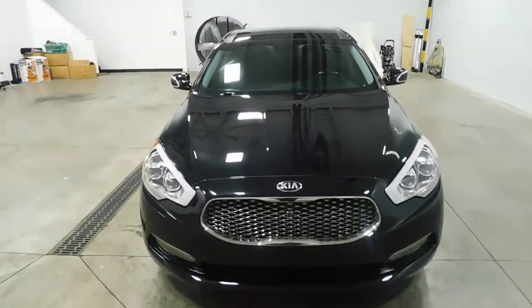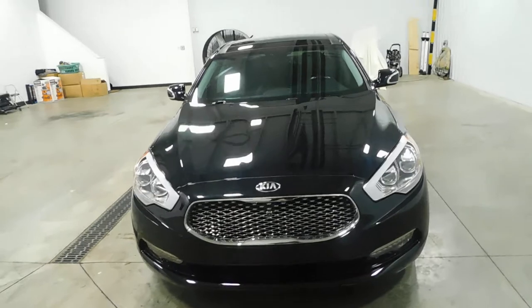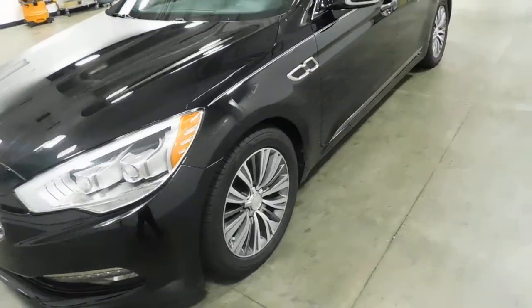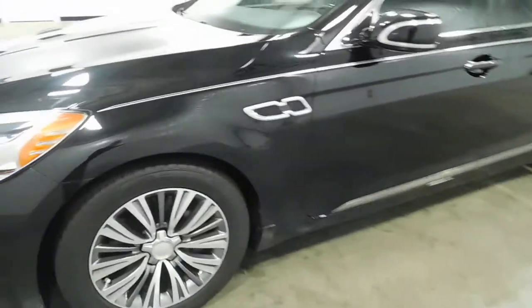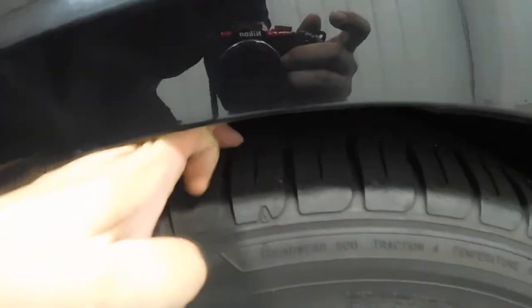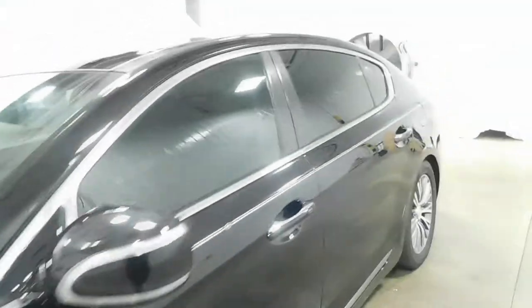As I back out, see the grille. Coming around, you'll notice there's no dents, dings, scratches of any kind. Nice wheels, no curb damage, knee-deep in tread.